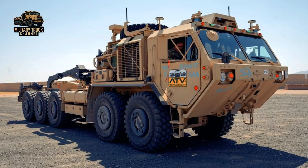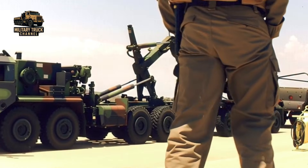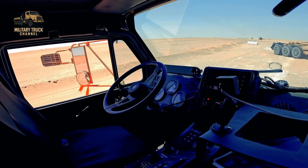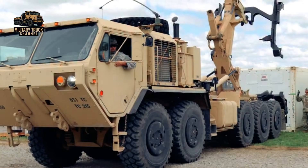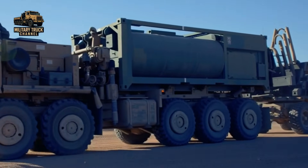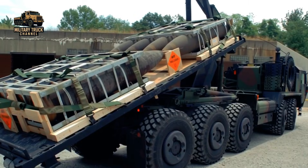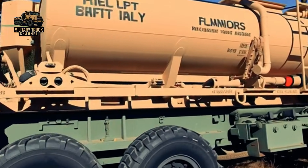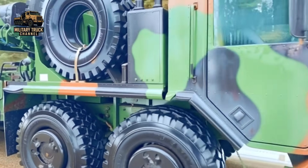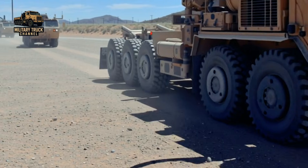Looking ahead, the future of the M1074 and M1075 lies in modernization. The U.S. Army continues to upgrade these vehicles with improved protection, more efficient powertrains, and advanced digital communications. As the demands of modern warfare evolve, the M1074 and M1075 are transforming into smart, adaptable logistics platforms, quietly ensuring that the front line never runs out of what it needs. This is Military Truck, your source for military logistics, heavy equipment, and tactical vehicle history. Don't forget to like, share, and subscribe for more deep dives into the machines behind the mission.